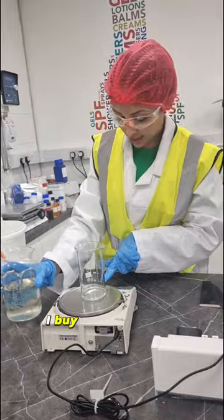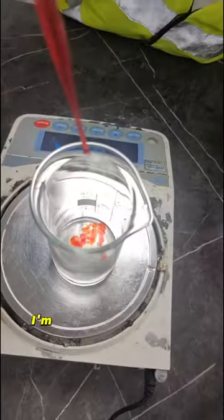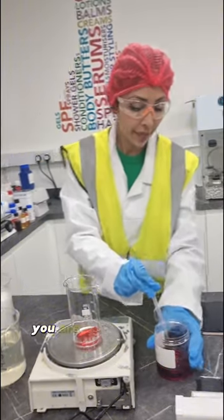Tests take three months, in which time I buy packaging and ingredients for the bulk so I can manufacture within four months. I'm so proud to serve my skin of colour family. You are a powerful force.